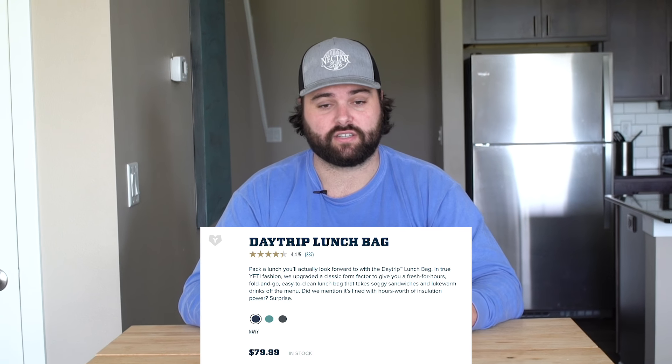Today we'll be comparing the Yeti $80 lunchbox to a generic lunchbox. Yes, that's what I said — $80 for a lunchbox.